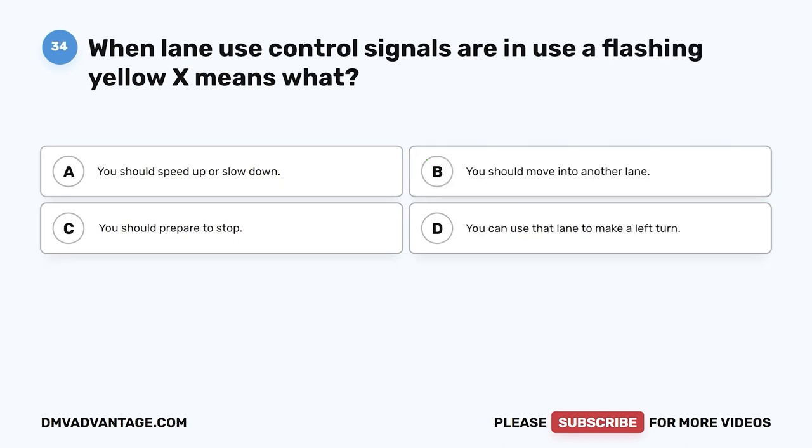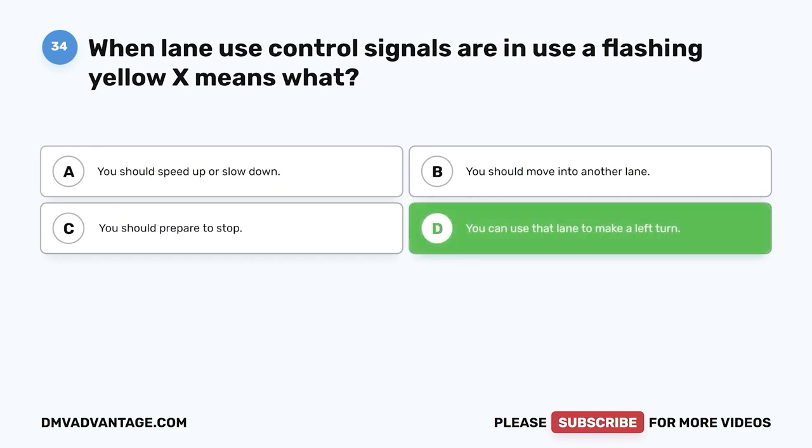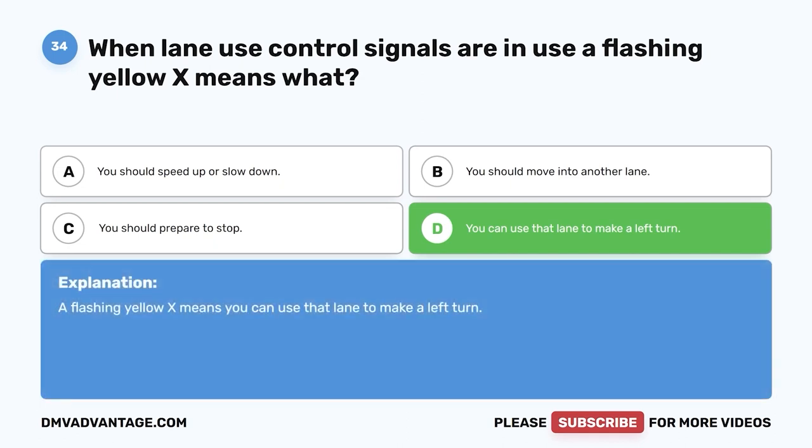Question 34. When lane use control signals are in use, a flashing yellow X means what? A. You should speed up or slow down. B. You should move into another lane. C. You should prepare to stop. D. You can use that lane to make a left turn. The correct answer is D, you can use that lane to make a left turn.